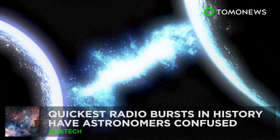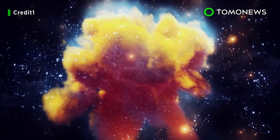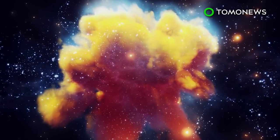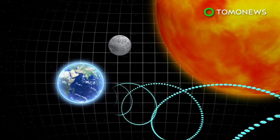Something somewhere in deep space just sent out the fastest radio burst on record. The trouble is, we don't know what its origin is. The strongest-ever fast radio burst ever recorded by astronomers hit Earth earlier this month.